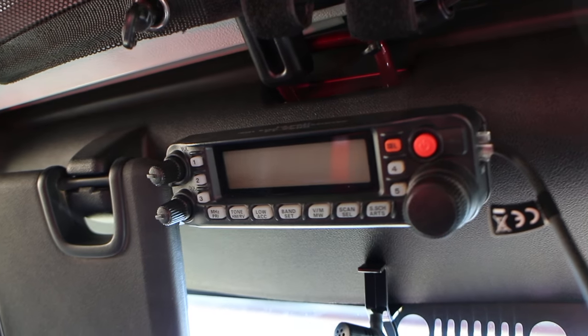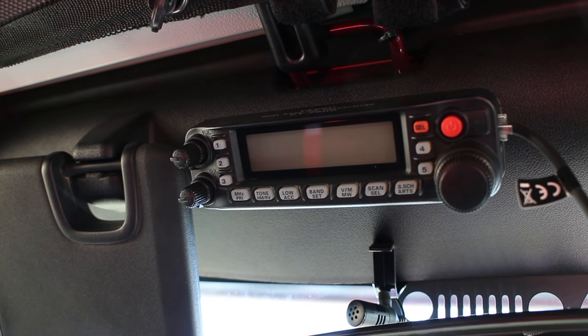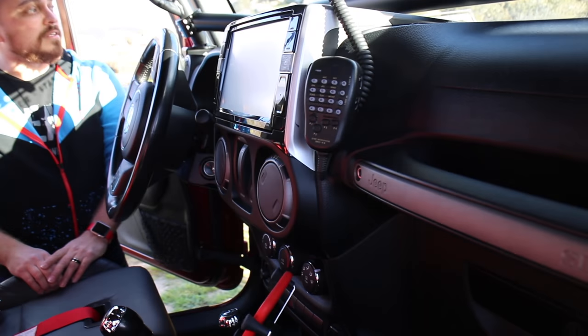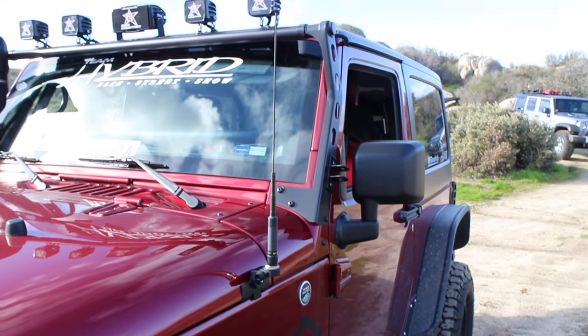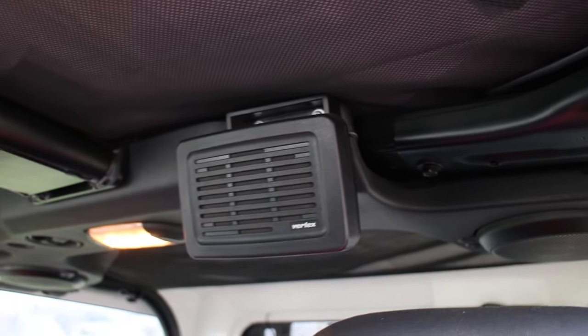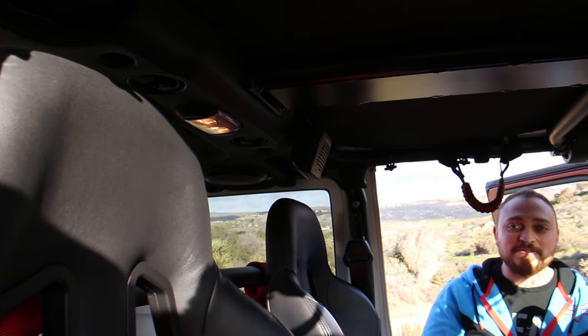What radio are you running? This is my ham radio — the Yaesu FT-7900. It's a dual-band ham radio connected to a dual-band antenna, so no tuning needed — just plug and play, super easy install. I have the external speaker up here so even with the exhaust noise and the stereo turned up I can still hear people talking to me.